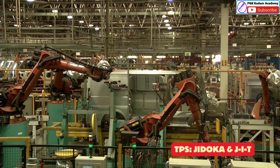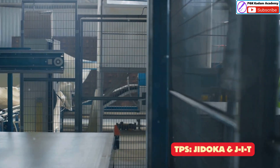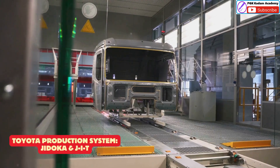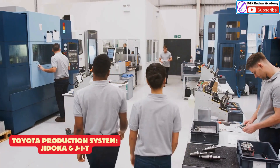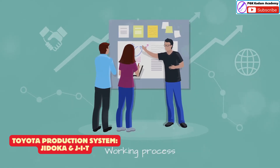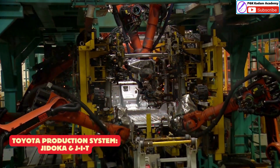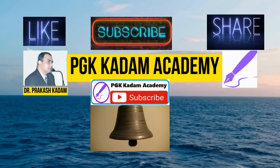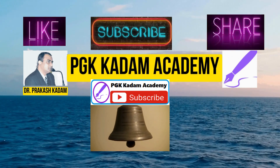The Toyota Production System, with its core principles of Jidoka and Just In Time, has had a profound impact on manufacturing worldwide. By eliminating waste, improving quality, and empowering employees, TPS has enabled Toyota to produce high-quality vehicles efficiently and cost-effectively. The success of TPS lies not only in its technical aspects but also in its focus on people and continuous improvement. By embracing these principles, companies can create a culture of efficiency, innovation, and customer satisfaction.